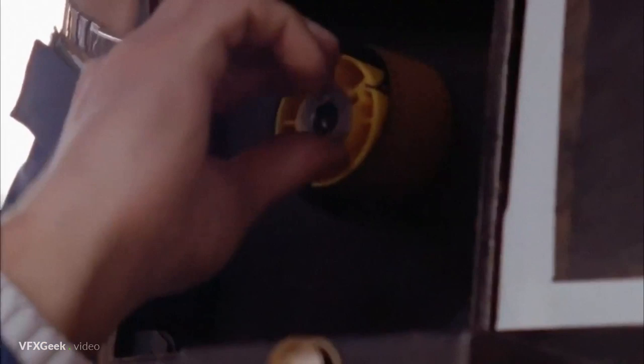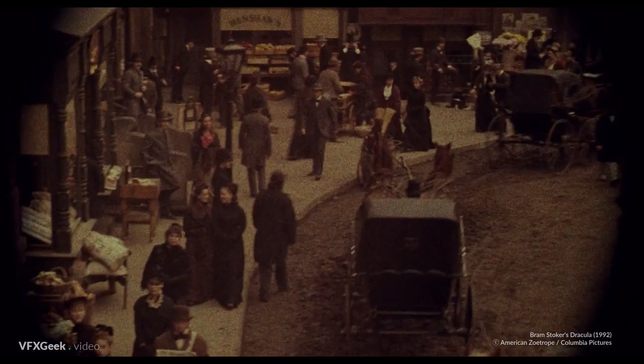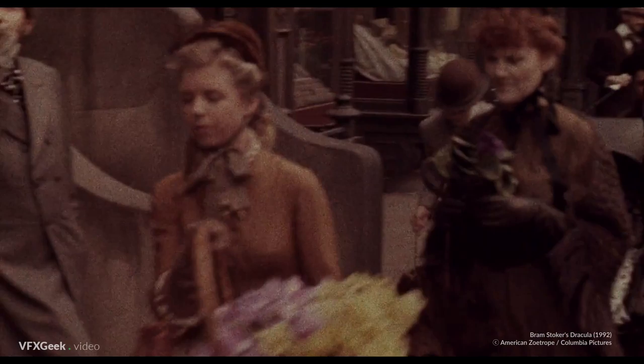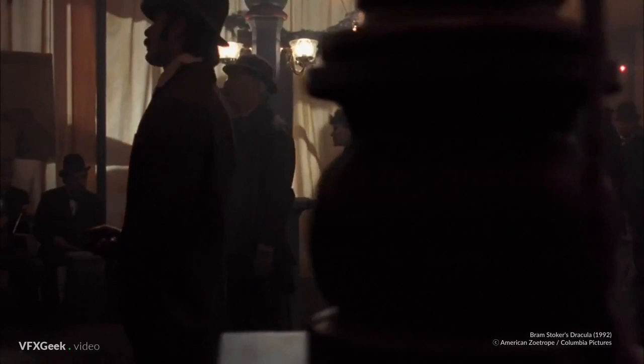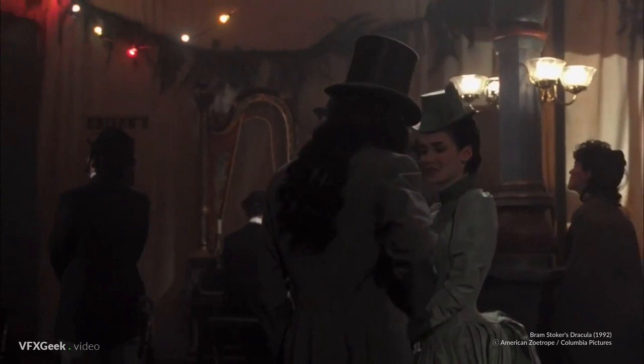Dracula's director wanted to pay his respects to cinema history in one more way. An old Pathé camera from the cinema's silent era was used for this. Although loaded with color film, it allowed to create a retro-looking scene and bring us closer to the era. In one of the scenes, the characters are watching and discussing a presentation of one of the first real films ever made — a great way to pay tribute and bind the story of Dracula with the beginnings of cinema.